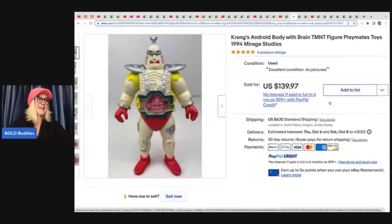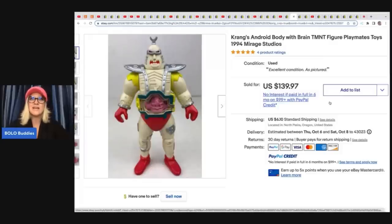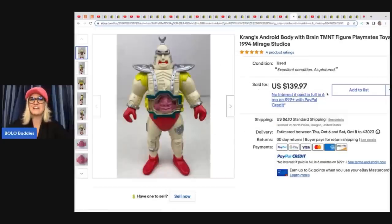The next item — at an estate sale she bought a big bag of happy meal toys. Her cost of goods for this was about a dollar, as somebody threw this in with the happy meal toys. Lucky her — this is Krang's Android Body with Brain, TMNT (Teenage Mutant Ninja Turtles) figure, Playmates Toys, 1994, Mirage Studios. Her cost of goods was about a dollar for this and it sold for $139.97 plus shipping.